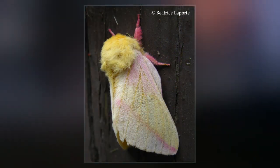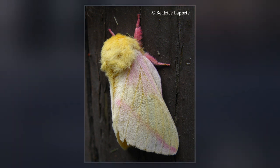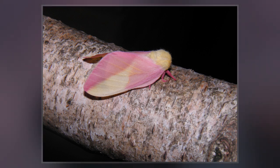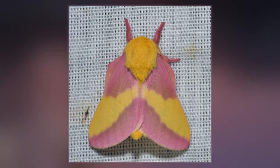The species is known for its woolly body and pink and yellow coloration, which varies from cream or white to bright pink or yellow. Males have bushier antennae than females, which allow them to sense female pheromones for mating.